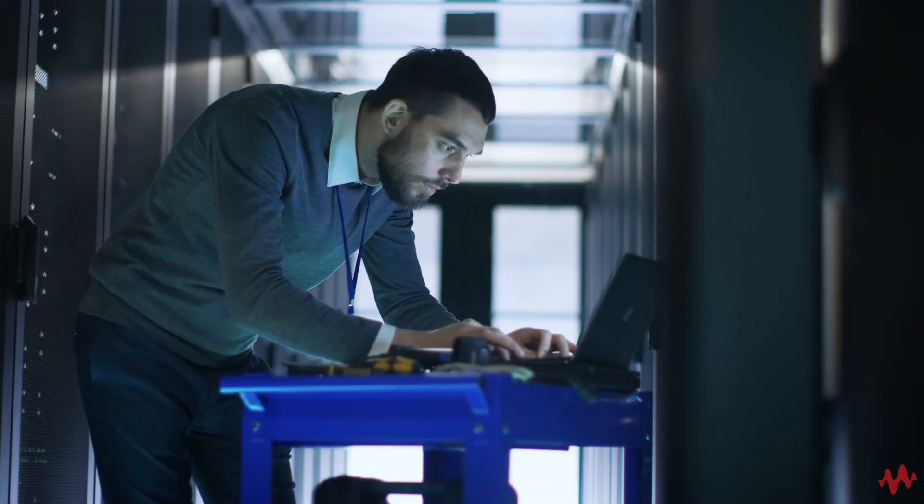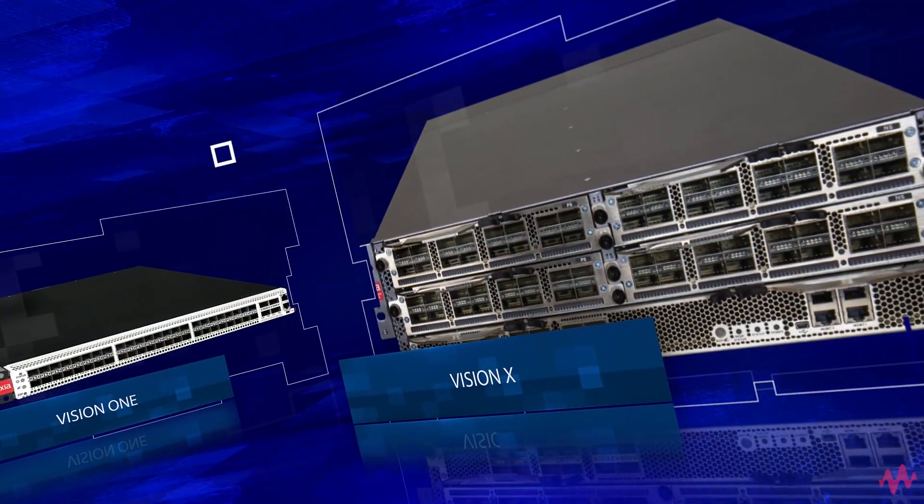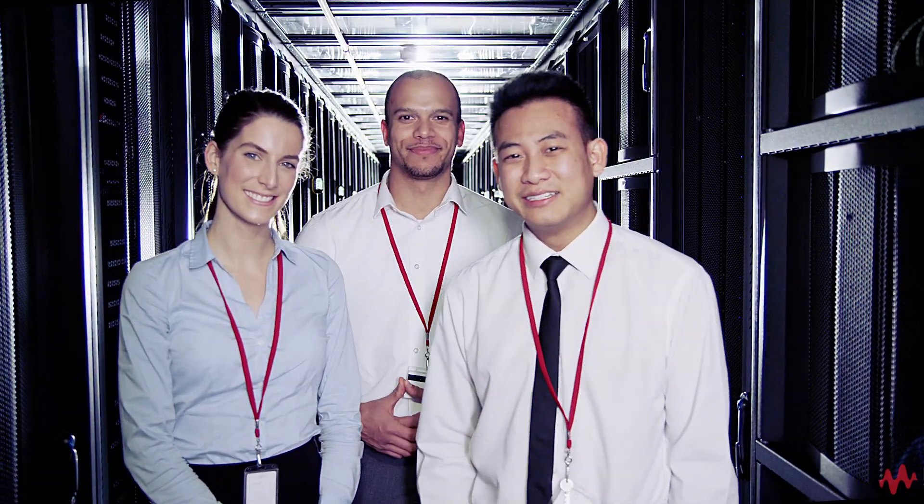When it comes to inline bypass switches and network packet brokers, look no further than Keysight Technologies. Keysight — we turn network complexity into network easy.